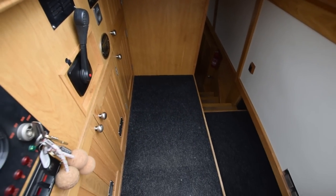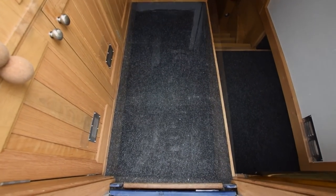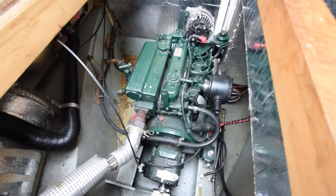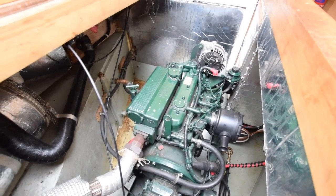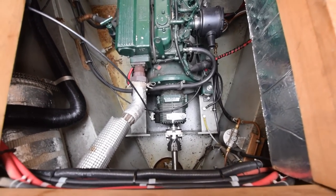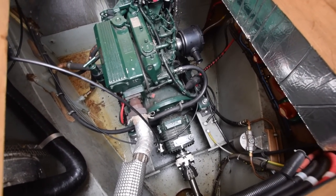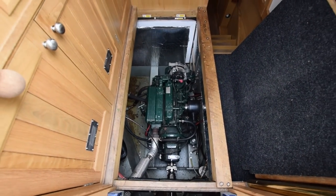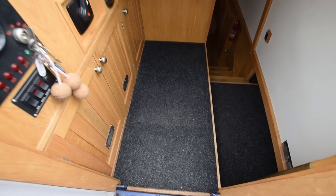The engine is under here — it's a Beta Marine 38 horsepower, ever so clean and tidy. The battery bank is on the right-hand side: there are four domestic batteries at 110 amp-hours and one starter battery. There's a hospital silencer under the left-hand side of the engine.